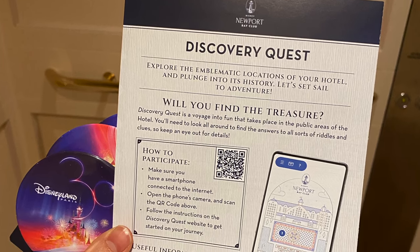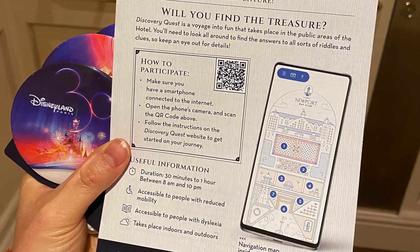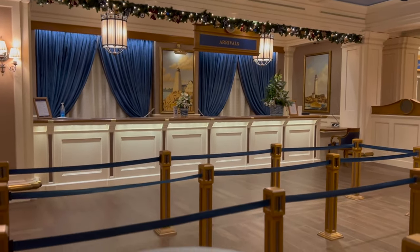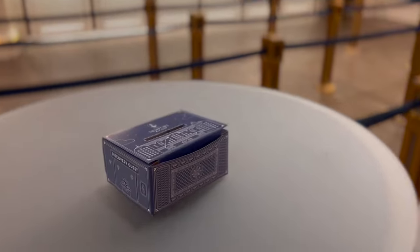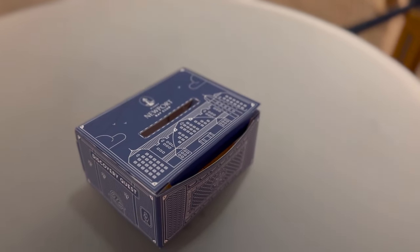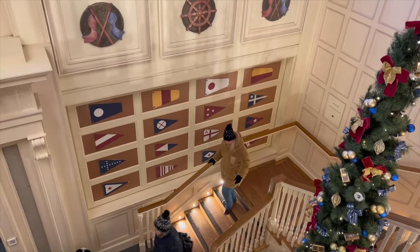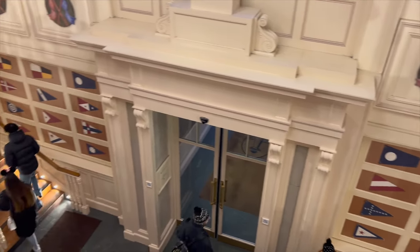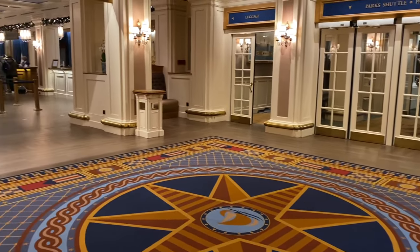There is also a free activity you can do in the hotel called the Discovery Quest. You basically go through the hotel, exploring and answering questions, and at the end, if you get them all right, you will win a prize. I thought it was really thoughtful how they included questions so you can learn about the different nautical themes within the hotel — for example, on the carpet there are semaphores, which I never knew anything about.